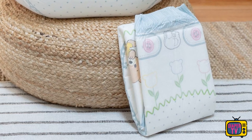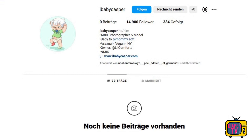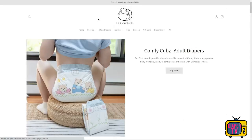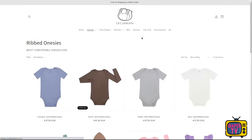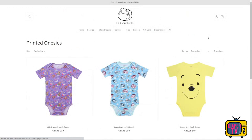Lil Comforts was founded by an ABDL model from the USA. His pictures are apparently no longer online — either he deleted them himself, or they were removed on Instagram or Facebook. He started the company at the end of 2019 and has been on the market since, but only with reusable cloth diapers and adult baby products like pacifiers, bodysuits, or bibs. So it's more of a niche within the ABDL space.